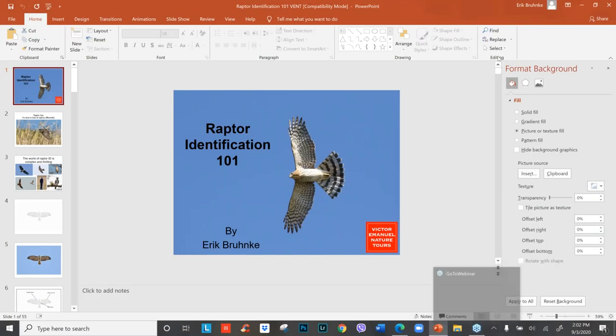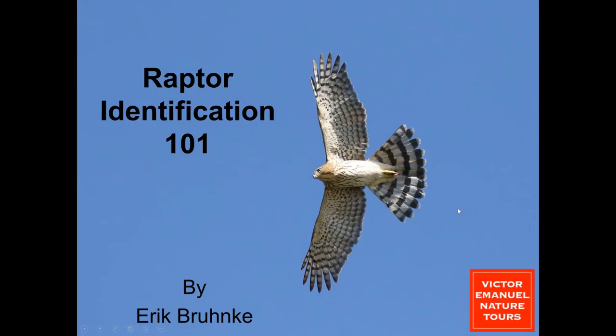Thank you, Ben, for the introduction. Sincere thank you to Victor and the entire VENT team for giving me this honor of presenting this afternoon. I'm really delighted to meet with all of you, and it really means so much to have all of you here today. Over the next hour, I'm going to be talking about raptor identification.